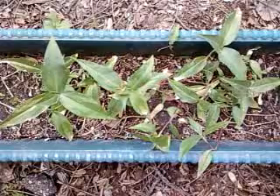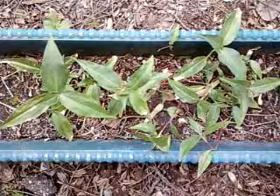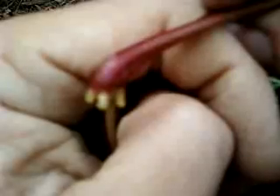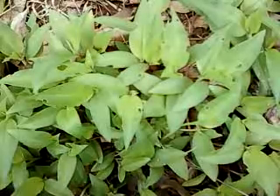It only grows a foot high, but it's very invasive — invasive because it roots from the stem and walks along the ground. Commelina also sells seeds like crazy.